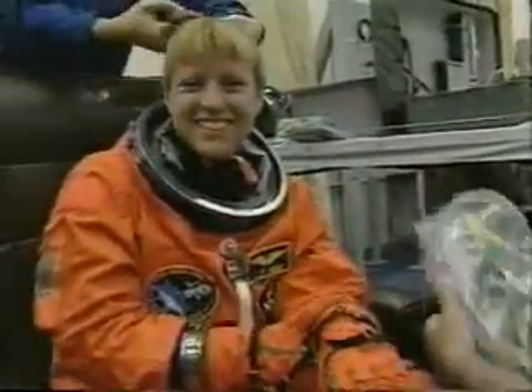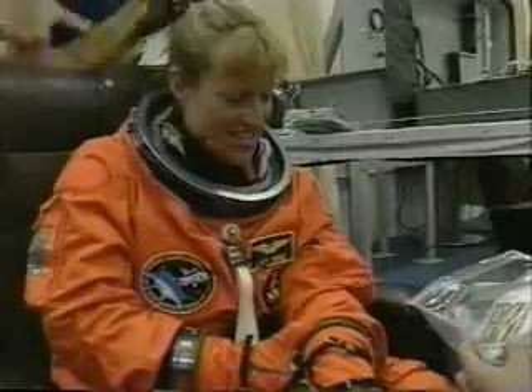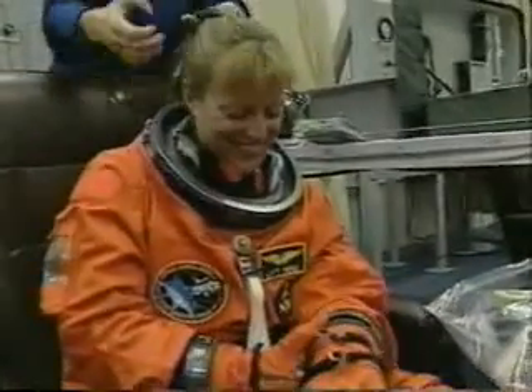Rick Linehan, a NASA veteran astronaut, is payload commander and on his second flight. Kay Heyer, MS-2, the flight engineer of the mission, will be making her first flight.